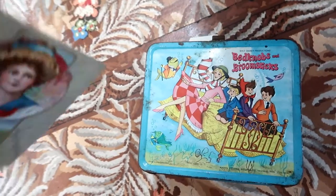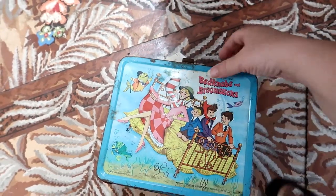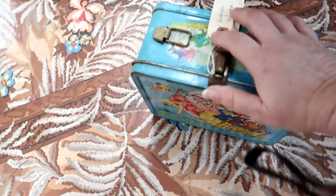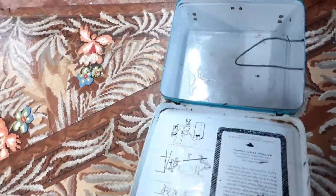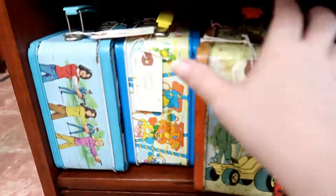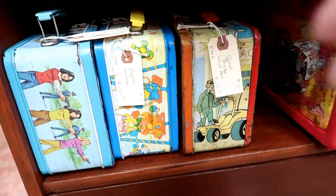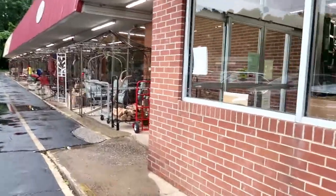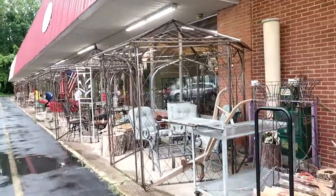Walt Disney Productions Bedknobs and Broomsticks lunchbox for $20. Safety first — there's also a Speed Buggy lunchbox. Now it's time to hit a much larger antique mall.